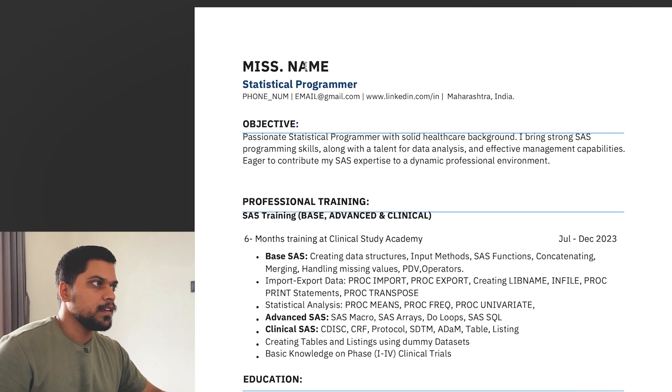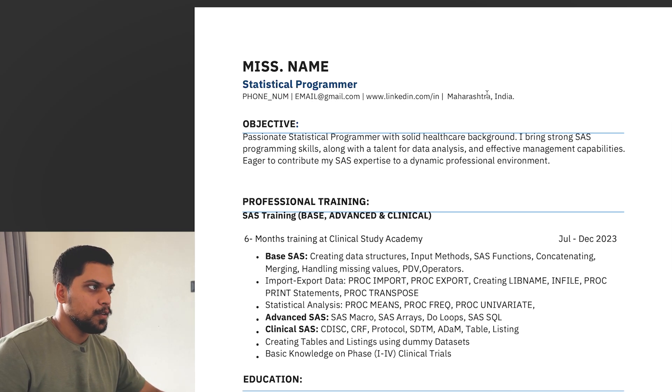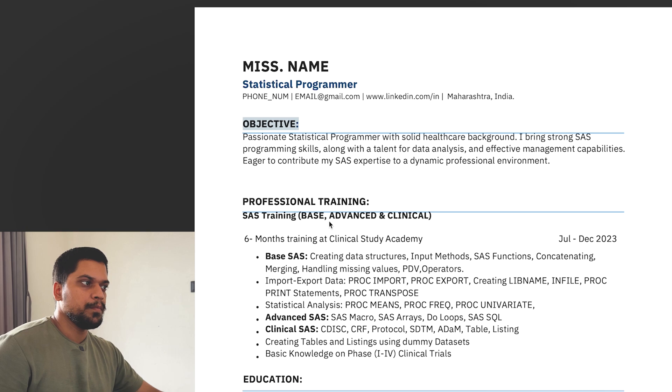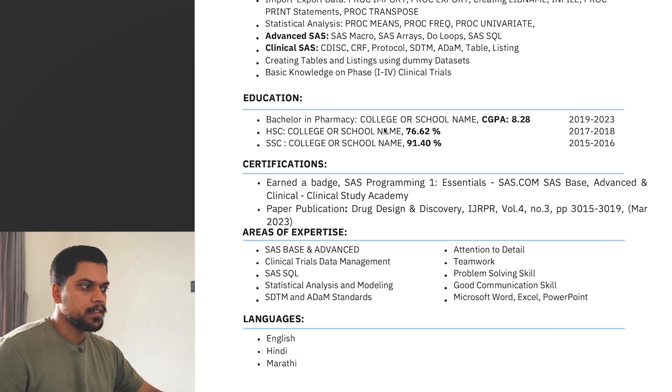In this first CV, you can see the name is written at the beginning, then the role — statistical programmer — then phone number, mail ID, LinkedIn detail, and location. After that there's an objective and then the professional training section. In professional training, the base, advanced, and clinical training topics are listed. The information is written in a very simple way, followed by educational details: college or school name, pass-out year, and percentage.